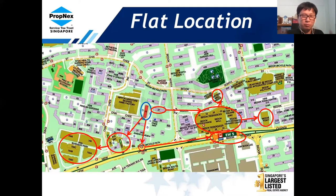Bedok Point is also a small mall with a lot of eateries inside. In Bedok, you really don't need to worry about food — there are eateries, food courts, hawker centres, and coffee shops everywhere. Lastly, you can also go to Bedok Heartbeat, which is an integrated complex with a public library, public swimming pool, and a clinic.